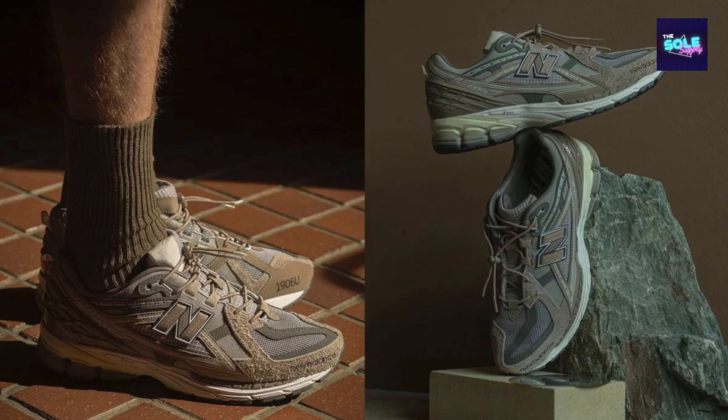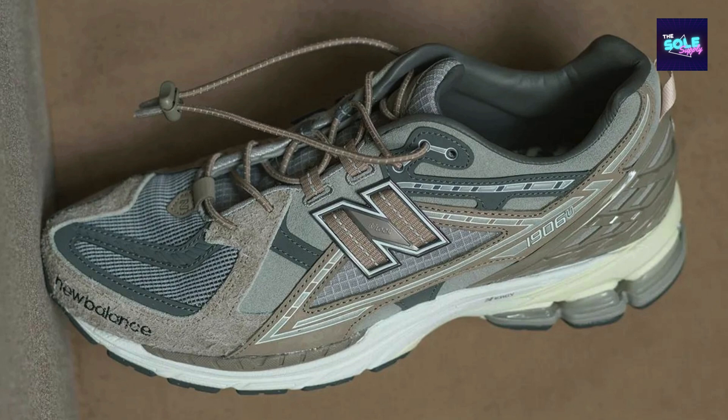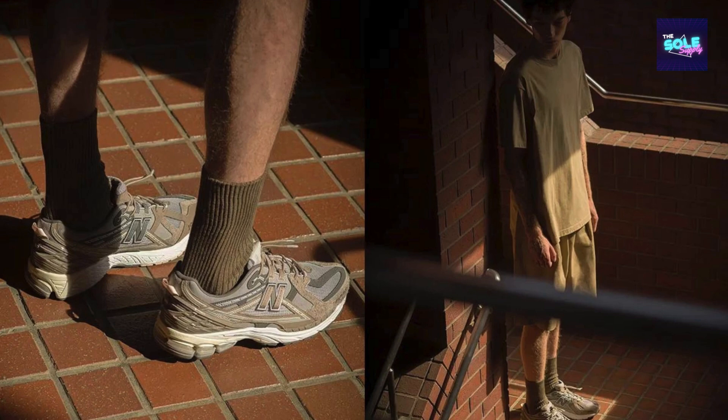A standout feature is the co-branded tongue showcasing both Invincible and N.Hollywood logos for the first time. The Build: While in-depth reviews aren't widely available yet, the shoe appears to be built with premium materials like nubuck, suede, and mesh. Some sources mention a convenient press buckle closure system, which could be a point of preference depending on your taste.